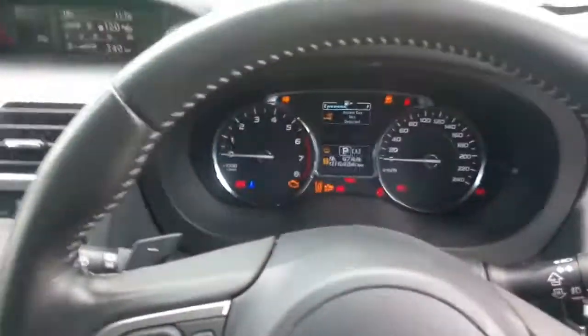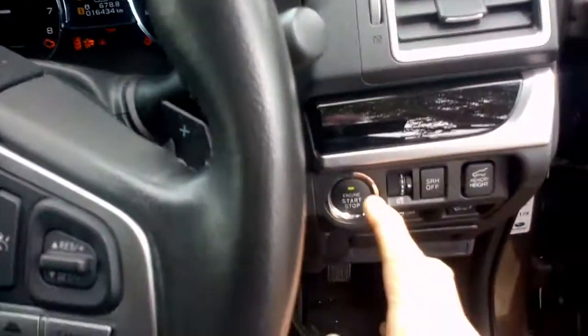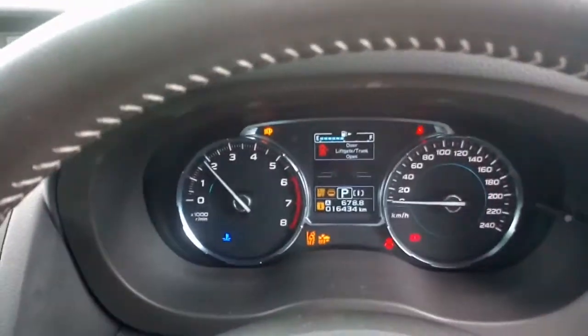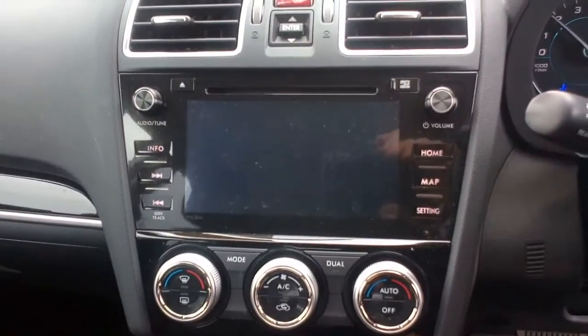Leather trim, sunroof, most of the bells and whistles. As you can see, 16,434 kilometres. Push the button, away we go. Subaru Starlink with GPS etc., heated seats.